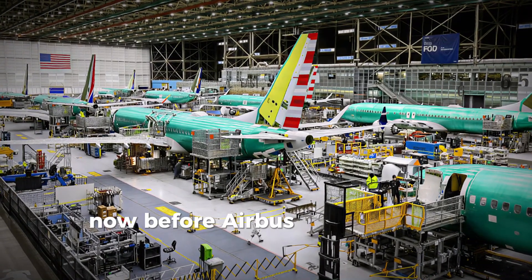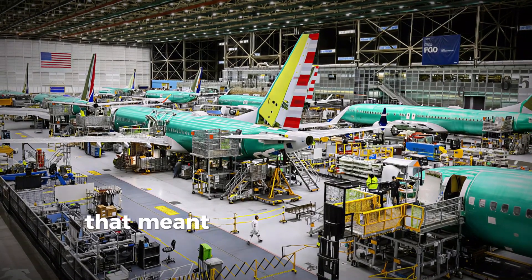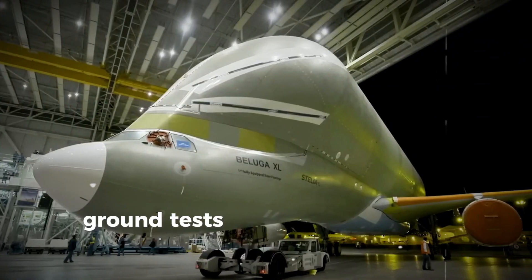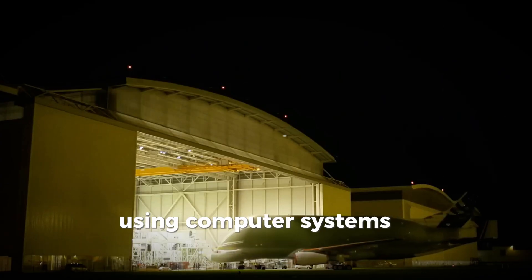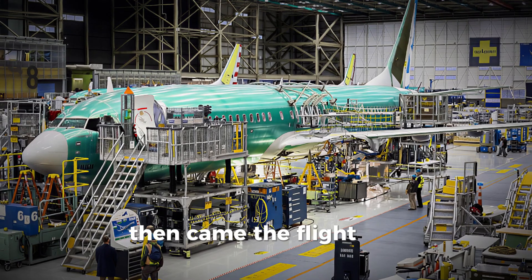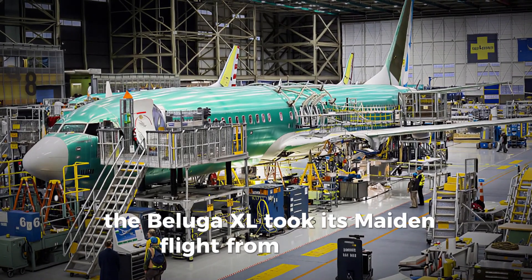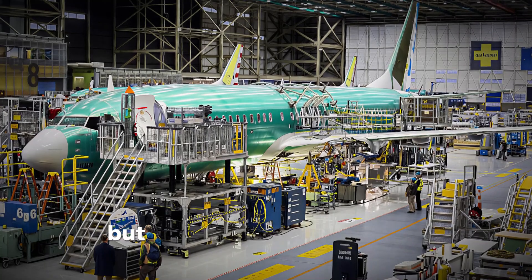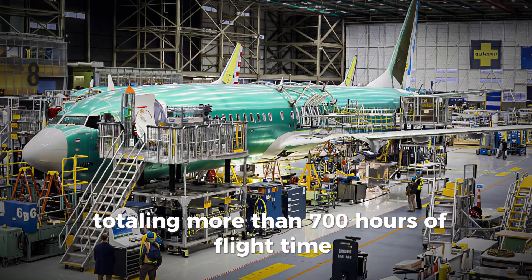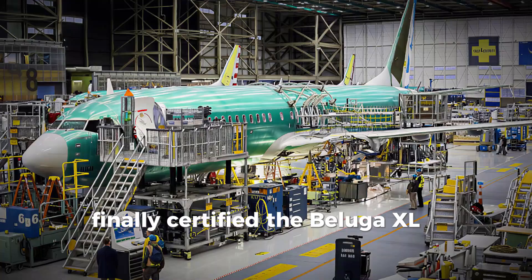Before Airbus could put the Beluga XL into service, they had to prove it could handle the skies safely — that meant an exhaustive testing process, both on the ground and in the air. Ground tests simulated real flight conditions, measuring stability, vibrations, and the reliability of avionics and engines. Then came the flight tests. On July 19, 2018, the Beluga XL took its maiden flight from Toulouse. It looked like something out of a Pixar movie, but this giant flew beautifully. Over 200 test flights followed, totaling more than 700 hours of flight time.